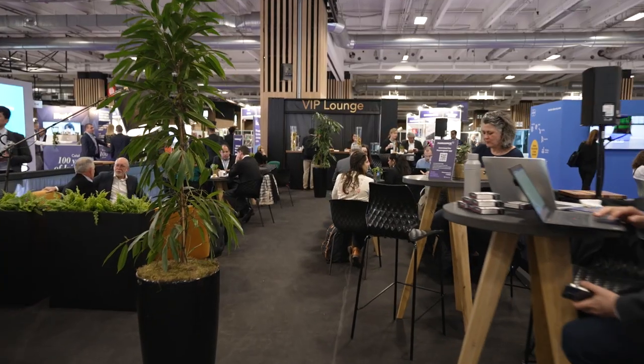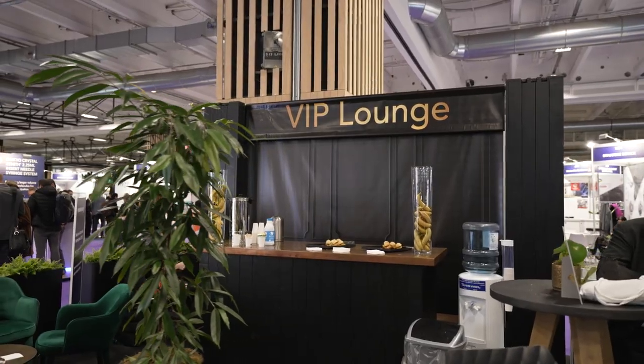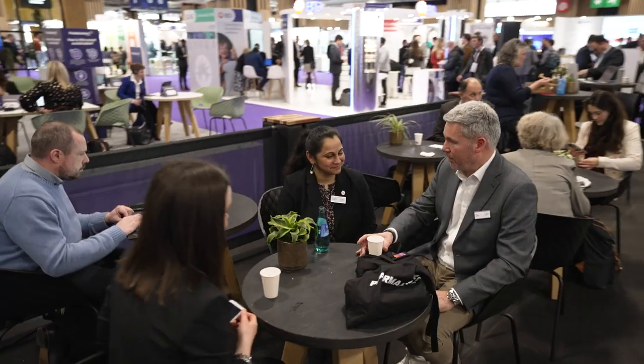This is the PharmaPak VIP lounge where you can just take a moment out to relax, catch up on your emails, have a refreshing beverage or network with other colleagues in the VIP area.